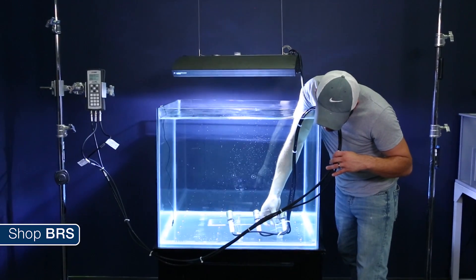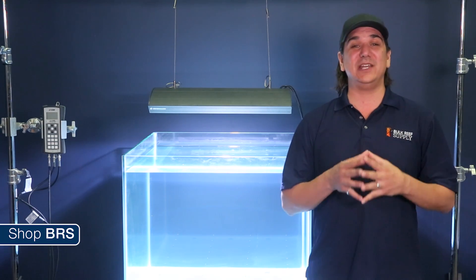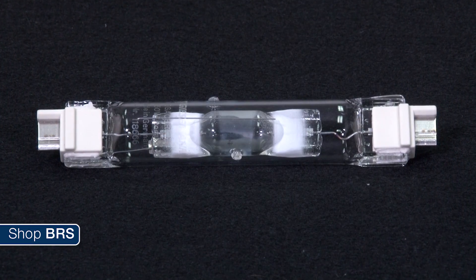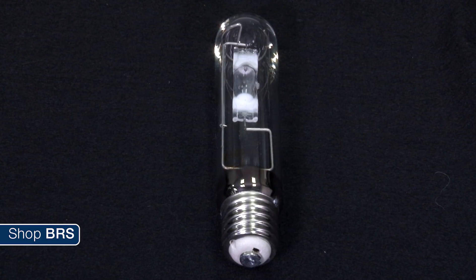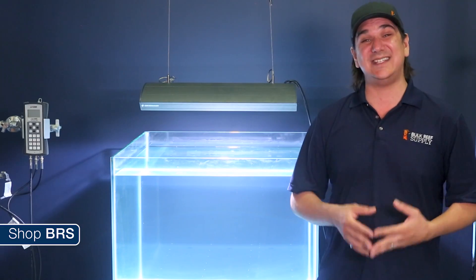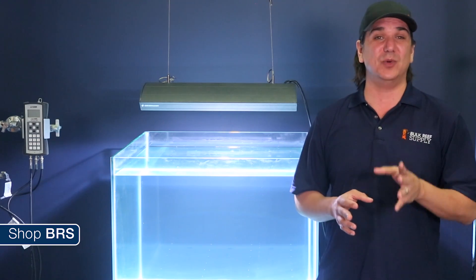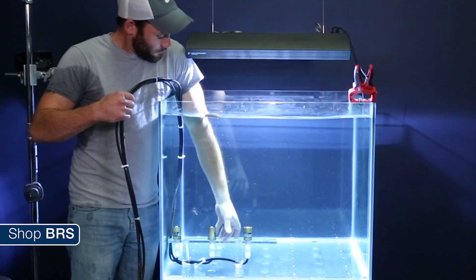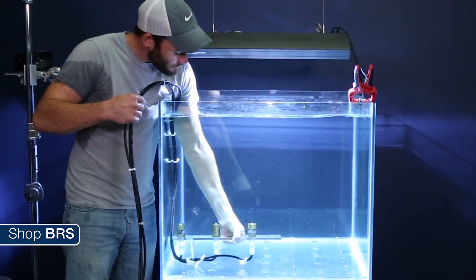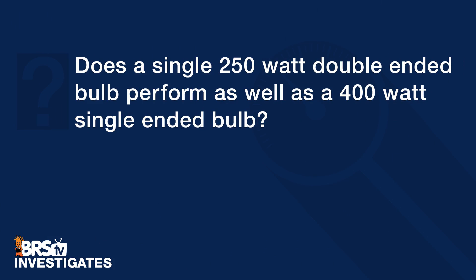I think we are going to put a lot of lighting elements to the test with BRStv Investigates. This week we are going to start with the commonly believed theory that a 250 watt double ended halide bulb puts out significantly more light than a 250 watt single ended bulb. Many reefers claim they are basically the same as a 400 watt single ended, which seems almost impossible when the 250 watt double ended consumes roughly 40 percent less power. It is hard to imagine how that could really be the case, but that is what we are going to put to the test today.